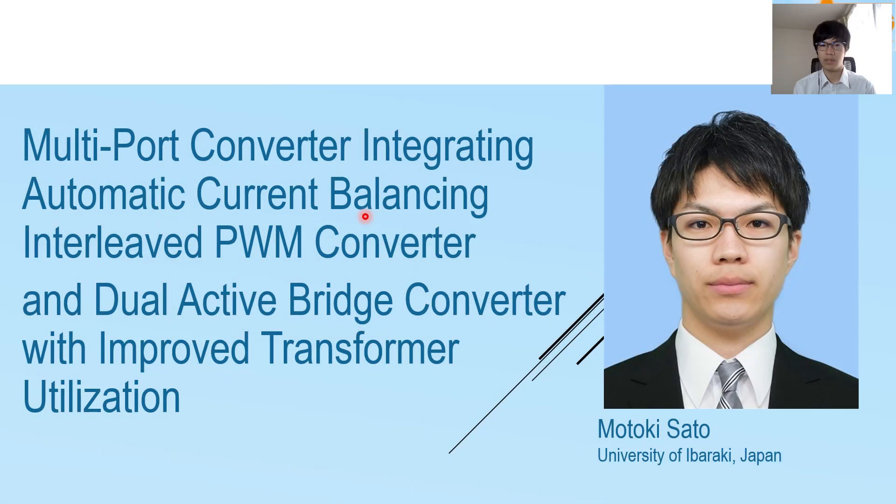I'm Motoki Sato from Ibaraki University, Japan. We are developing multi-portal converters for multi-power source systems. Today I'd like to talk about multi-portal converters integrating automatic current balancing interleaved PWM converters and a dual-active switch converter with improved transformer utilization.